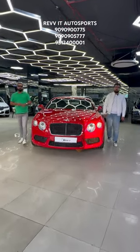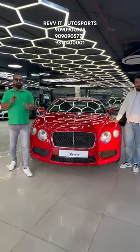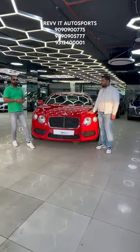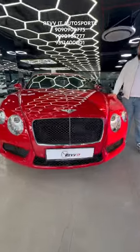So guys, today we have brought you a Red Hot Beast — this is a Bentley Continental GT Coupe, 2014 model, petrol option. It's been running 40,000 km.